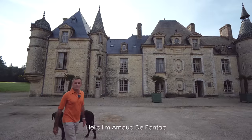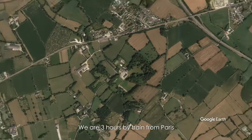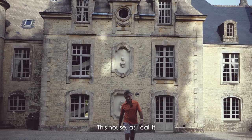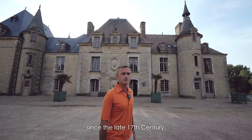Hello, I'm Arnaud de Pontac. I'm the owner of Chateau de Servigny. We are in the Cotentin Peninsula in Normandy, three hours by train from Paris. This house — as I call it, because I grew up here — belongs to my family since the late 17th century.